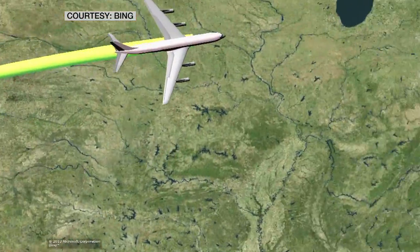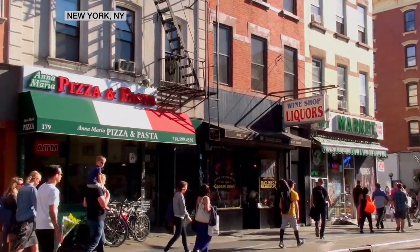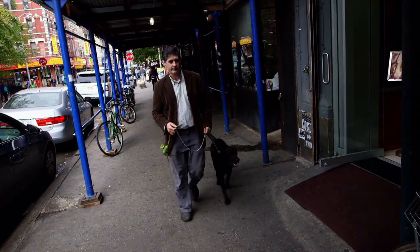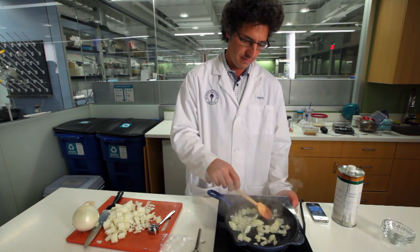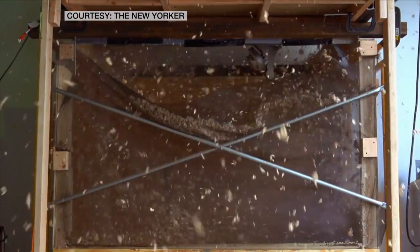There's no doubt New York has great food. But here in Chinatown, the real culinary advances come from the lab, not the kitchen. Dave Arnold is a chef. Kent Kirschenbaum is a chemistry professor at NYU. And together — fire! — they make stuff happen.